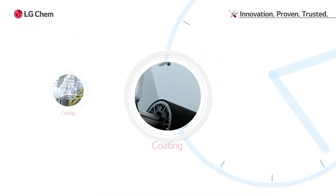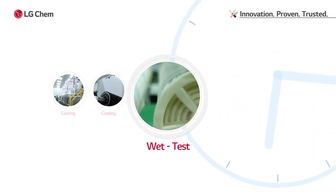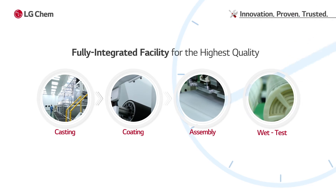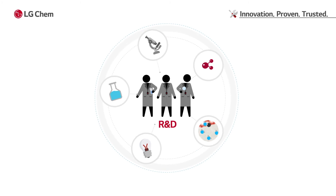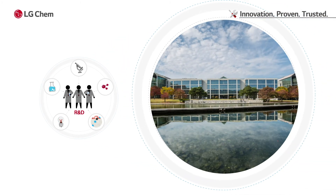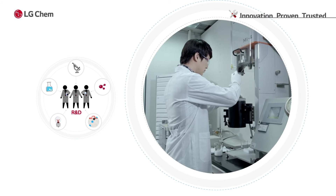LG Chem has a cutting-edge manufacturing facility for industry top-quality RO membranes. The fully integrated production facility is running 24-7 in order to meet global demands. The future-oriented R&D team is developing next-generation products incorporating nanotechnology to lead the future of RO.